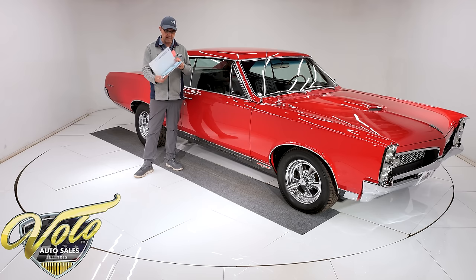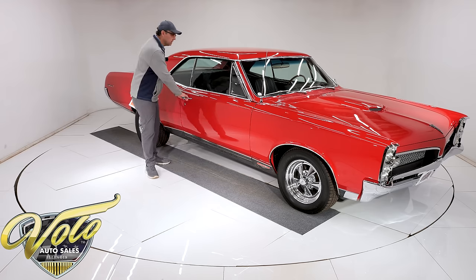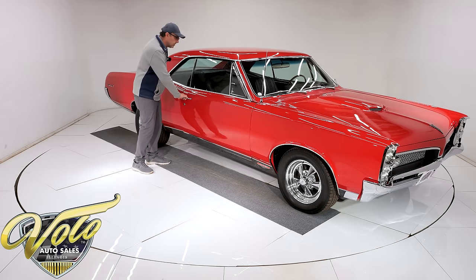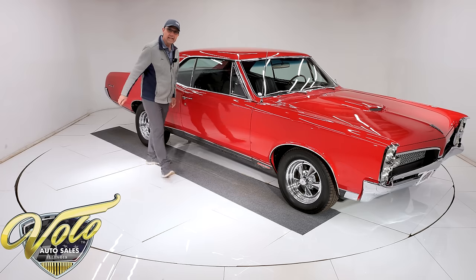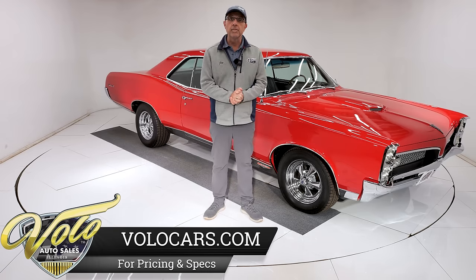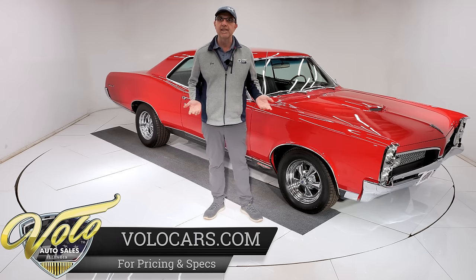There's some documentation here — receipts all from Ames, the GTO parts specialist. We also have over 300 pictures, some of which are posted on our website volocars.com, where you'll find a price tag on every car along with the monthly finance option. But for right now, join me and let's go for a spin.